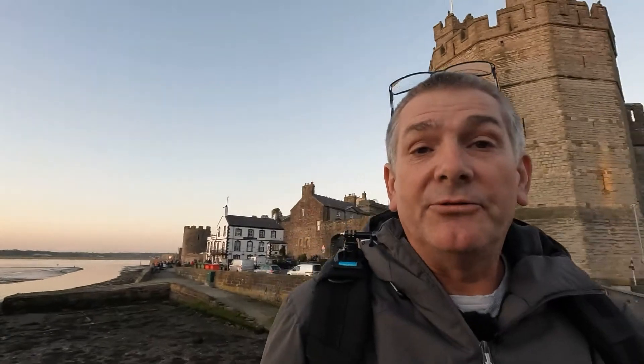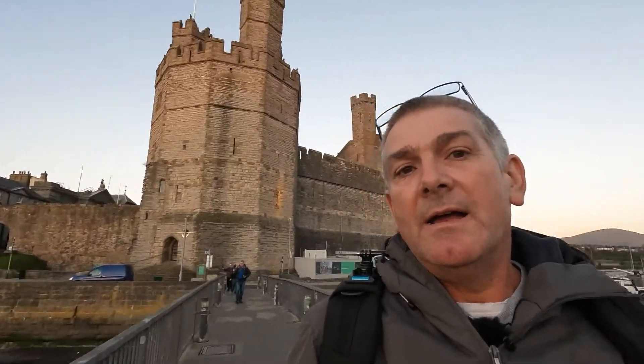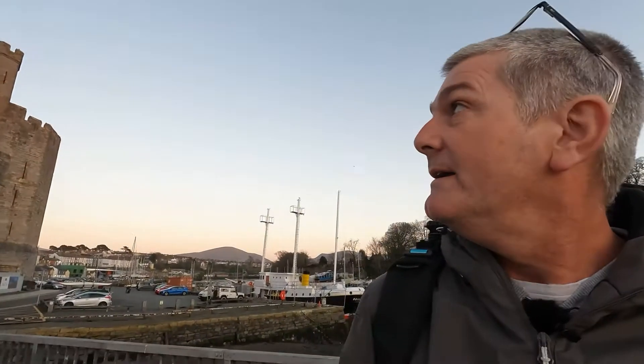So hopefully, in about half an hour or so, we should be getting some really lovely colour, and we'll be able to take some really nice shots of the castle with some really lovely colour behind it. So stick with us and we'll see how it goes.